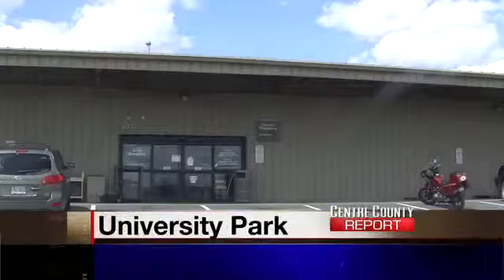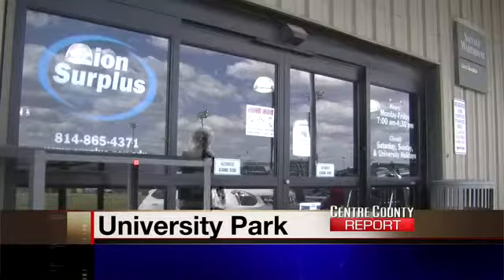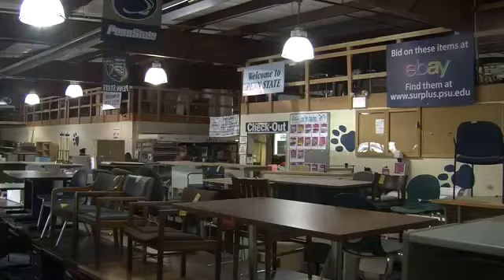There are some people who come in every single day — probably too much, according to my wife. Inside this warehouse on Penn State's campus is Lyon Surplus, a store that sells used items from the university.